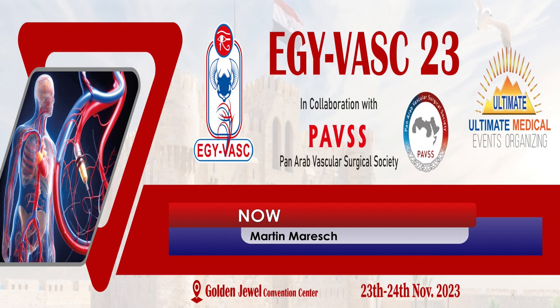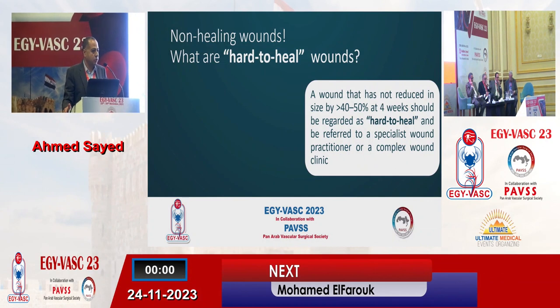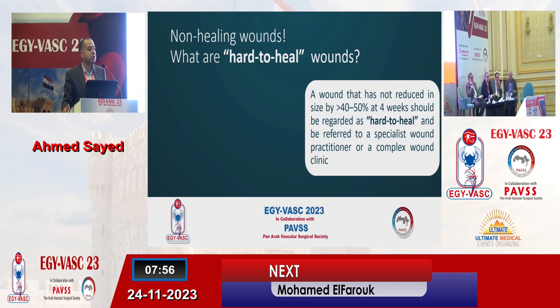Thank you for giving me this opportunity to talk about this modality of treatment in non-healing diabetic wounds. First of all, we need to know what we mean by non-healing, or actually it's better to say what are the hard-to-heal wounds. This is defined by the consensus meeting in 2019 for wound management, which provided the TIMERS framework for management of wounds, and they defined it as a wound that has not reduced in size by more than 40 to 50 percent at four weeks.